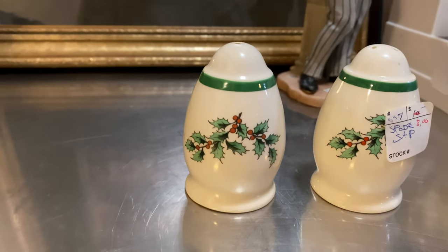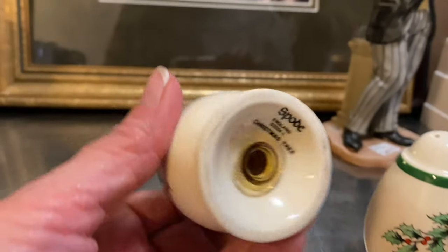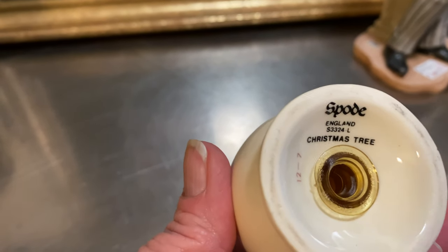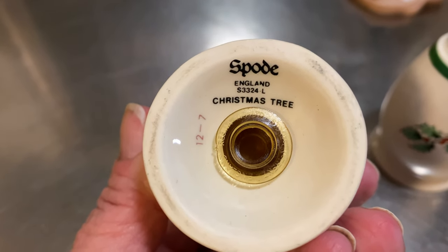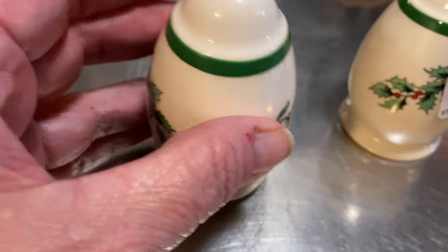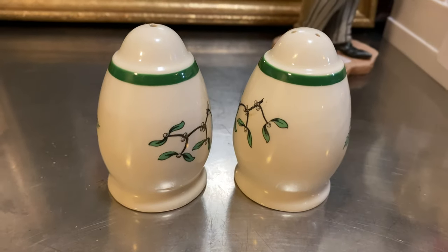I paid eight dollars for this pair of Spode holiday salt and pepper shakers. It's the Christmas tree design. Made in England, excellent condition, also from an estate sale.